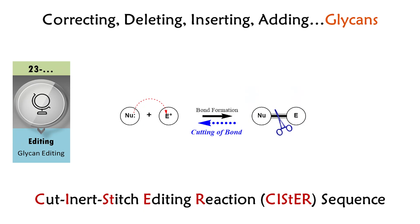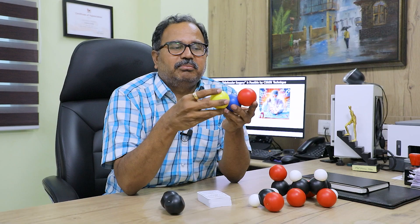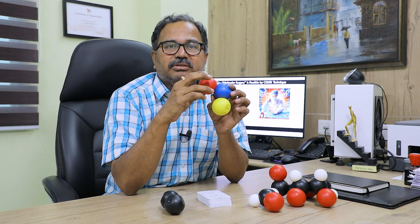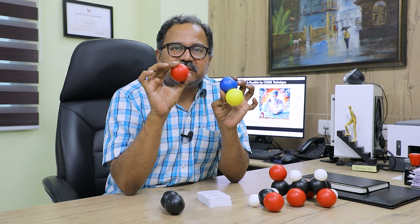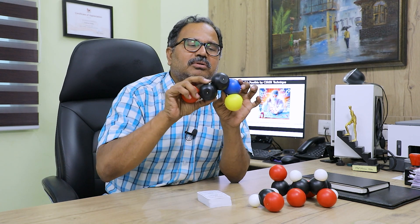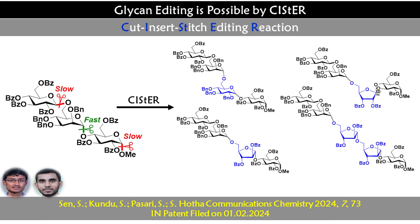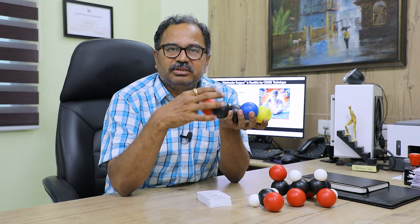Over the years, our chemistry has matured itself into something like a molecular surgery. In this particular initiative, out of the various different bonds which are present, we cut one of these bonds in a selective fashion, and having done that, we are able to stitch them with a foreign piece being added — meaning we are essentially doing molecular surgeries.